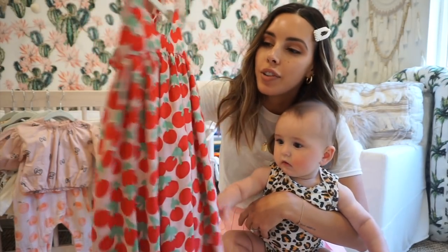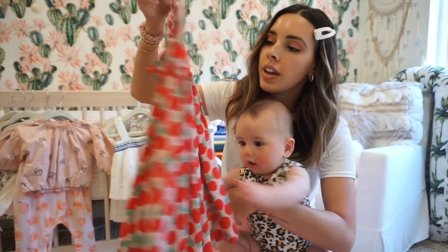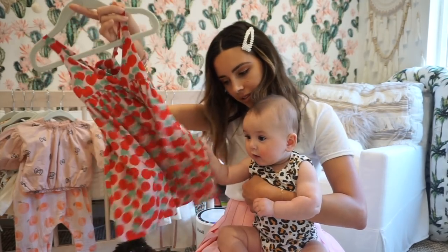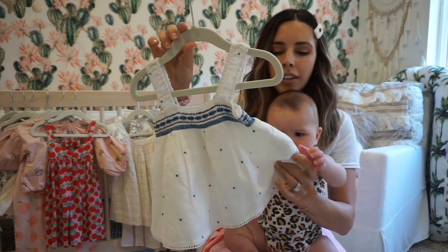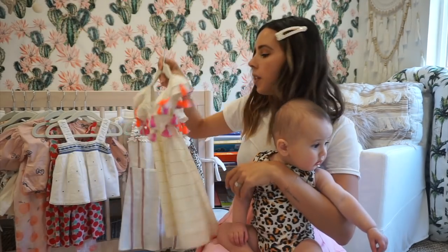Okay, let's talk about this one. Here is this cute little Stella McCartney dress — it's for a little bit older age for Capri, but I couldn't resist. It's super cute and lightweight. I also got her this little lightweight top from Zara — it's like a thicker linen, but super cute.